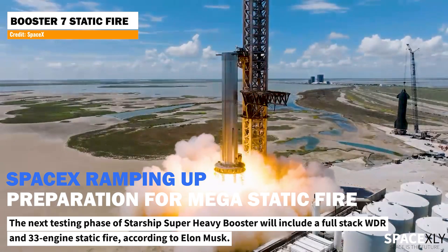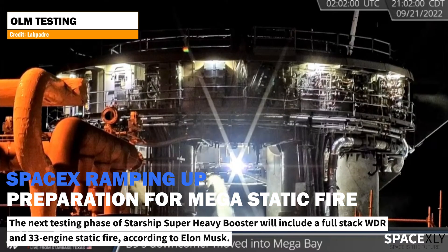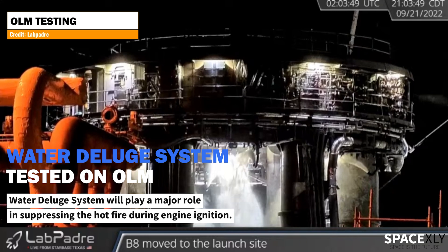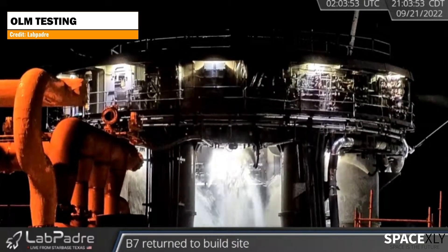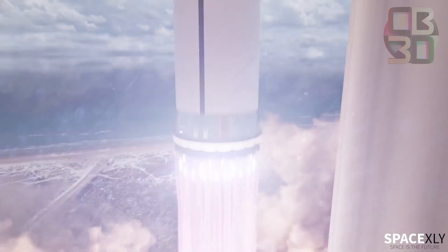Ahead of its upcoming mega static fire test of all 33 engines on the Starship Super Heavy booster, SpaceX tested a crucial part of Stage Zero. The water deluge system was tested last night for a full 7 minutes. This system is intended to suppress the fire and sound coming out of the booster during the static fire and liftoff. The missing pieces of the puzzle are starting to come together nicely, and a Starship orbital test flight within the next two months is highly possible now.